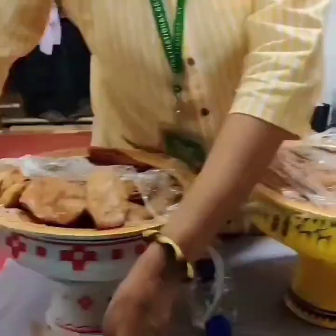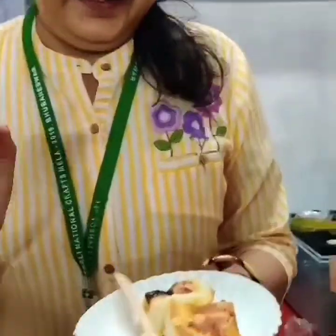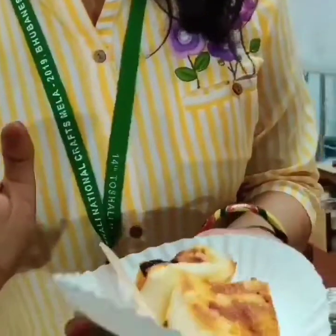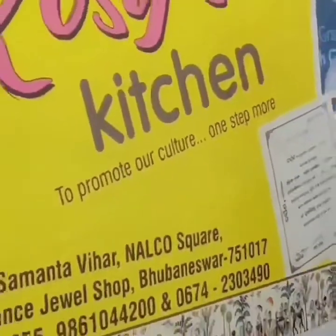What are you sharing with my followers today? And what do you have here? So, what's the name of the dish? Kira Poro Pitha. This is an Odia dish and the name is Kira Poro Pitha. We are here to promote our culture one step more — you can see that.